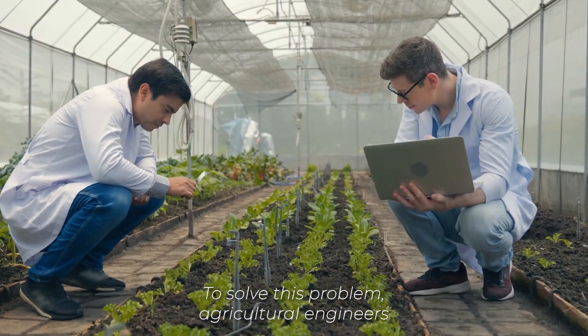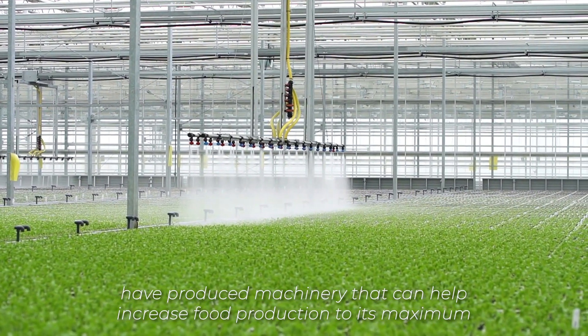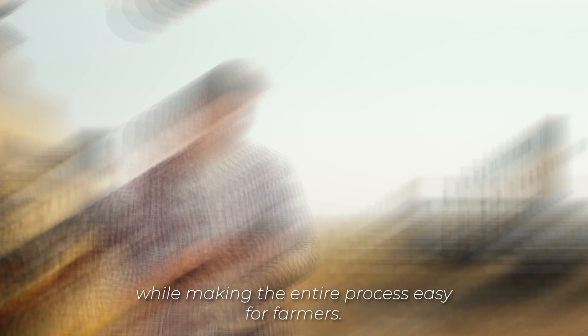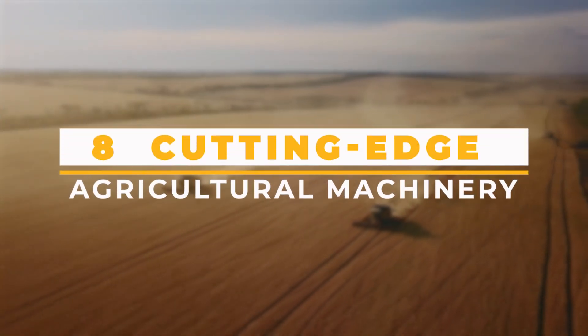To solve this problem, agricultural engineers have produced machinery that can help increase food production to its maximum while making the entire process easy for farmers. In this video, we will explore eight of these cutting-edge machines.